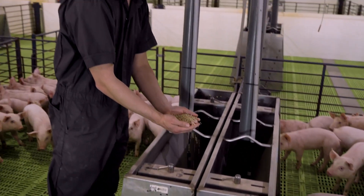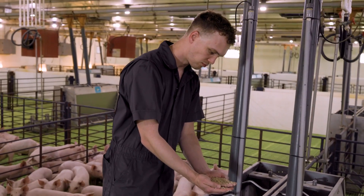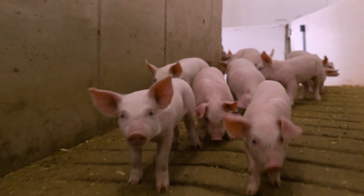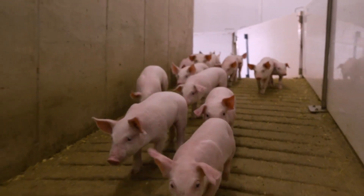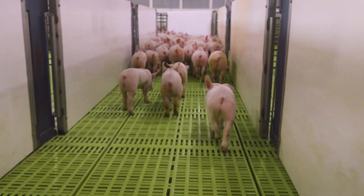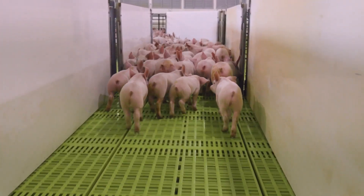What makes our R&D program unique is a series of factors. First is the volume of research that we do. Each year in our three research facilities we run 20 to 25 trials using a total of about 45,000 pigs.